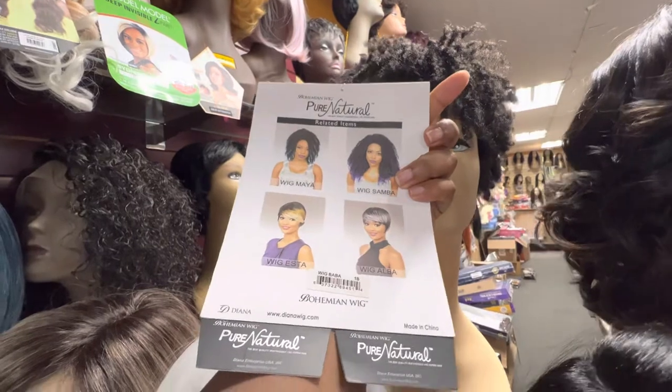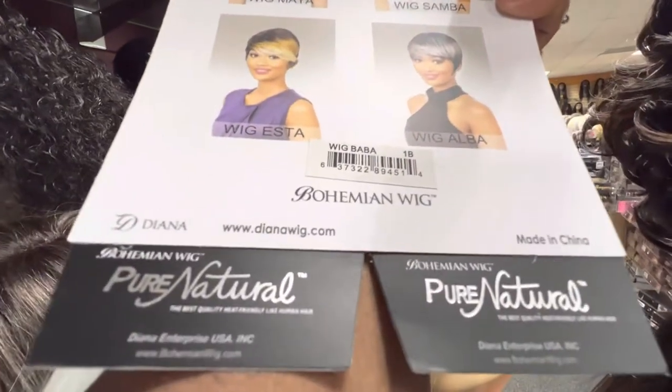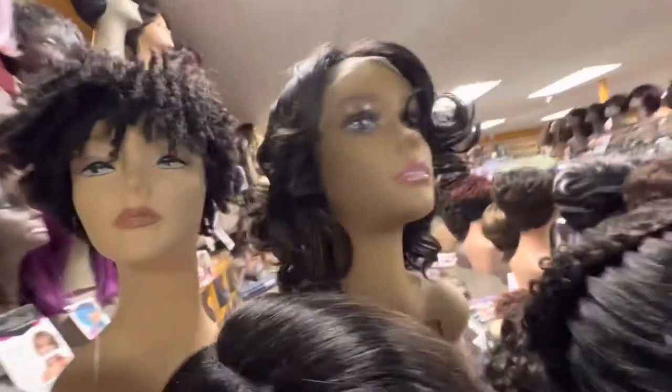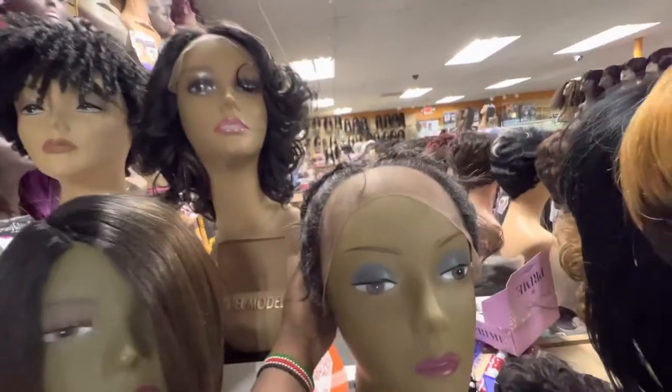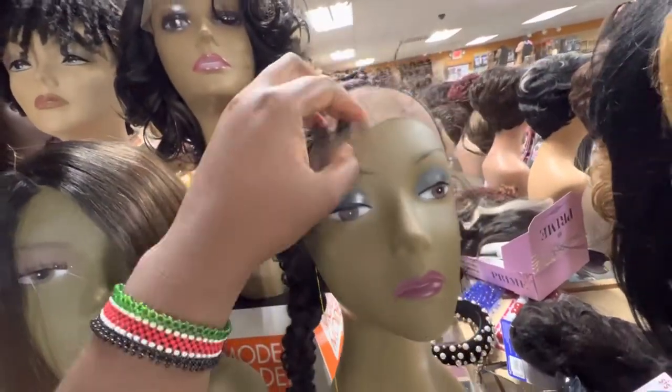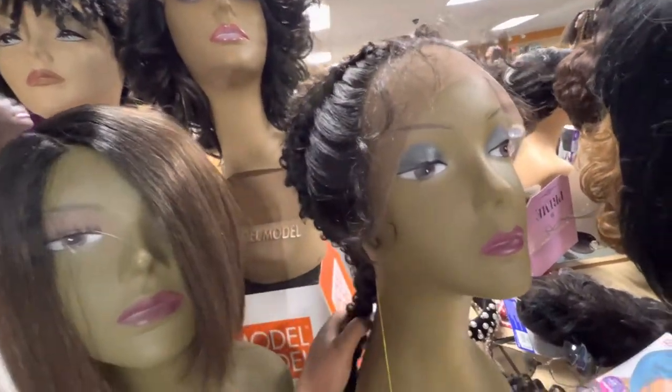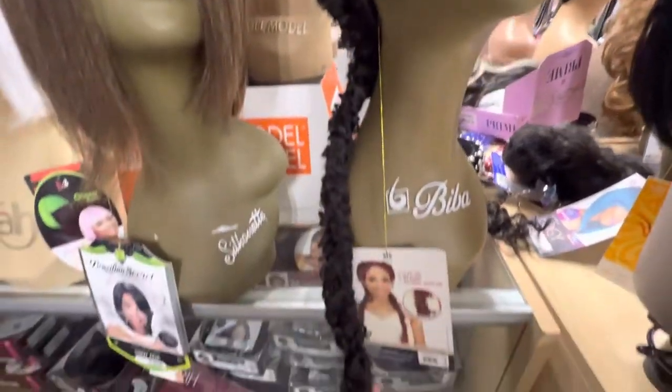This is from Bohemian Wig — that's Diana. Get in touch with them for details. Here's another braided style — these braided styles are really nice and they have baby hair that looks very good.